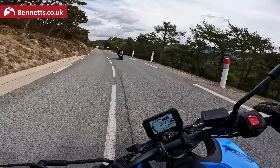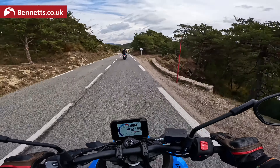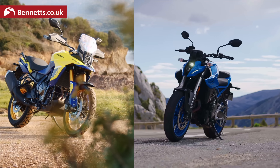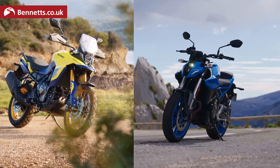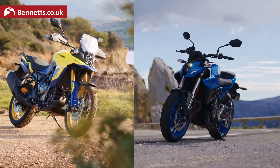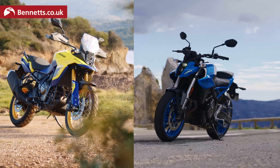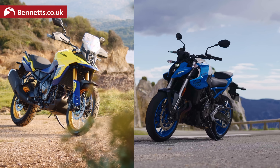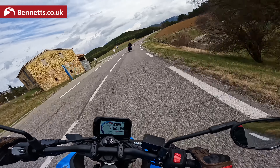You wait ages for a bus and then two come along at once. We wait ages for a new Suzuki and we get two in one year, although cynics might say it's actually one engine and one frame, but it is two different models. We've had the V-Strom 800DE and now we have the GSX-8S.